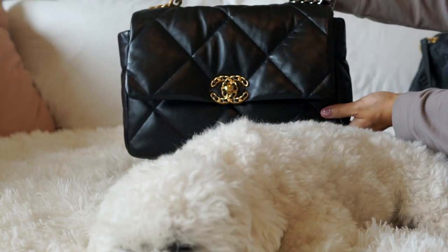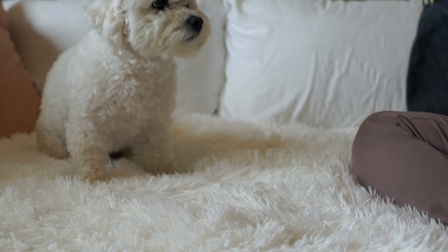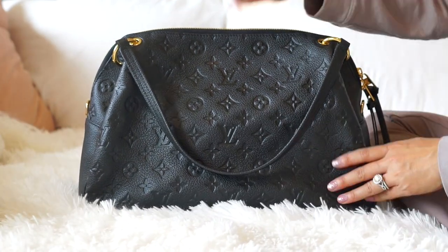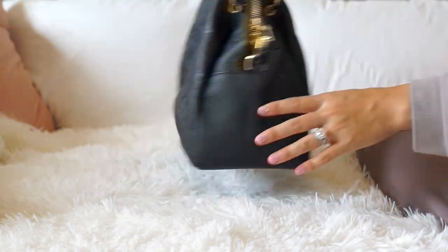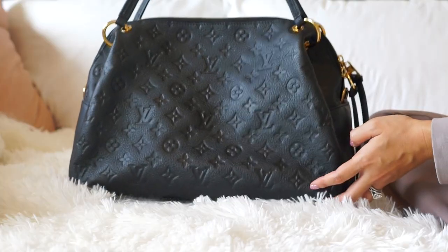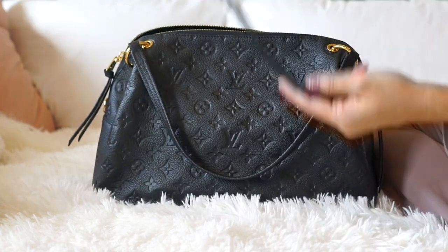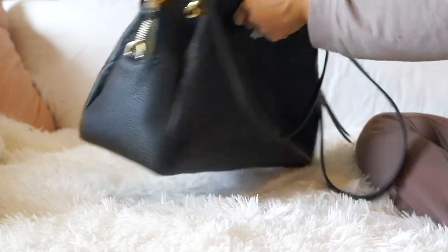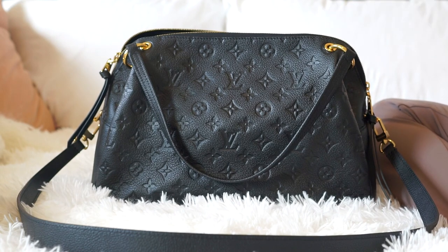The bag I'm switching the Chanel 19 to will be a Louis Vuitton bag — I'm switching to the Louis Vuitton Ponthieu bag. I'm not sure if I'm pronouncing that correctly. It is one of my favorite bags. I got this pre-loved and they don't make it anymore. It's just perfect for what I want to use it for and very convenient. It can be worn as a crossbody or as a shoulder bag — the straps are long enough to be a shoulder bag and it comes with a crossbody strap as well. The strap is not adjustable but it's the perfect length.